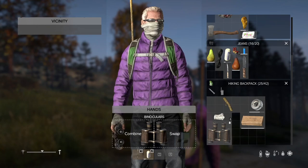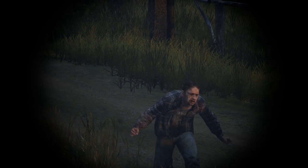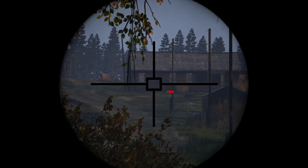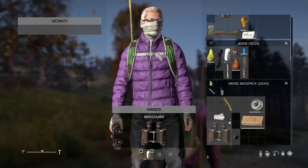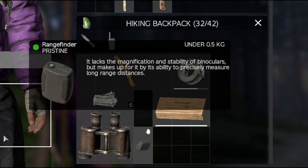Useful item, can come in handy. The rangefinder takes up way less space, is lighter, and it aids in shooting. Its shortcomings are outweighed by its usefulness, comparatively speaking. The binoculars definitely provide you with a better, or at least more zoomed in, view. But the space difference is pretty substantial, and I think this will be the decider for most people.